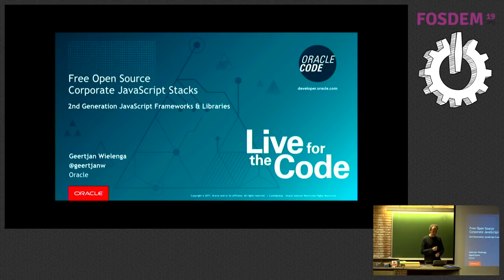Thank you very much for coming. My name is Geertjan. I work at Oracle — before that I worked at Sun Microsystems. At Oracle I'm increasingly working on the JavaScript strategy, and I want to talk about something many people may not be aware of: what I would call a second generation of JavaScript frameworks and libraries. I want to position this around a number of organizations — surprising organizations that have open source stacks — and discuss the benefits, advantages, and disadvantages.